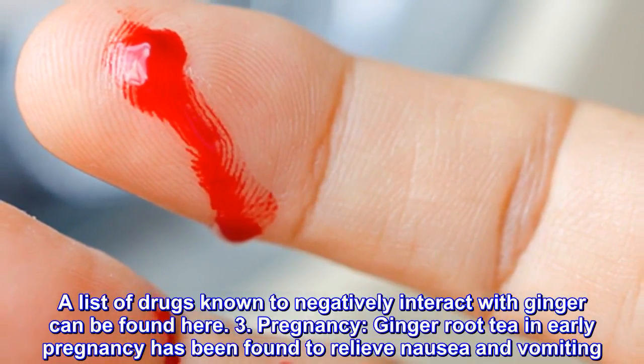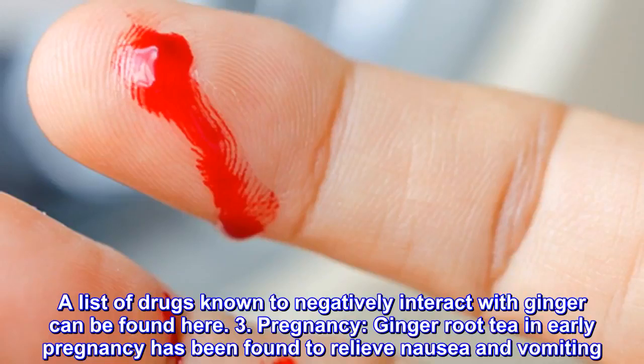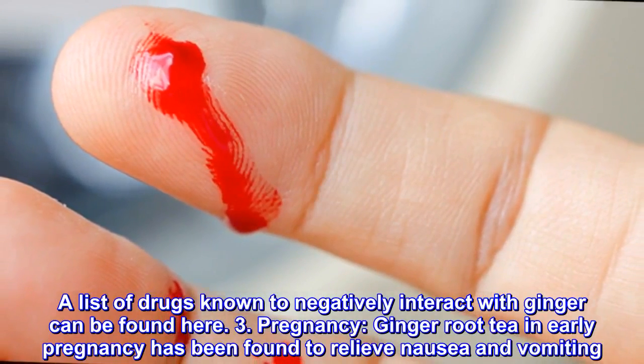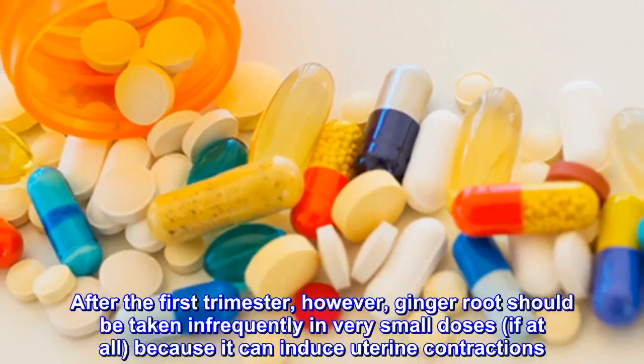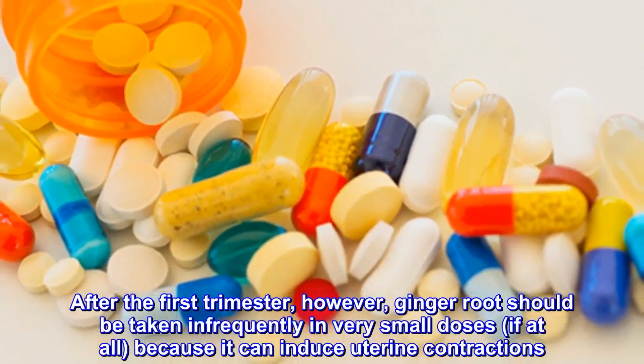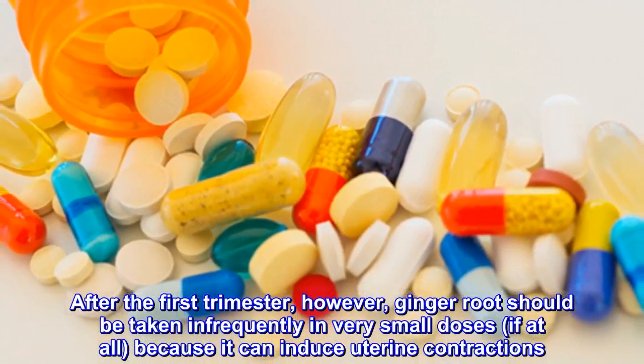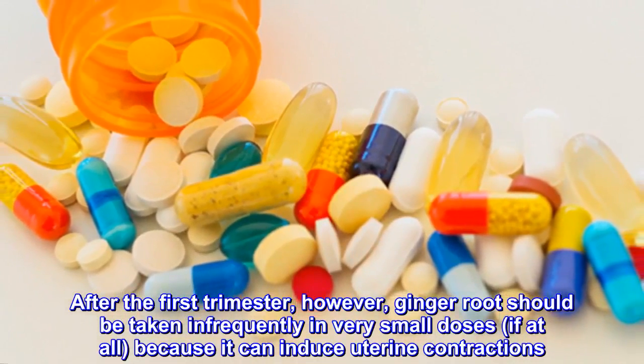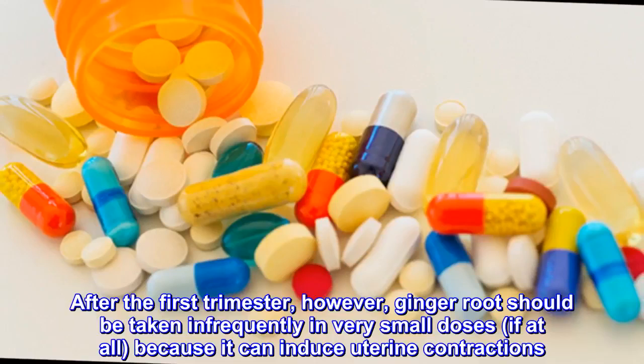3. Pregnancy. Ginger root tea in early pregnancy has been found to relieve nausea and vomiting. After the first trimester, however, ginger root should be taken infrequently in very small doses, if at all, because it can induce uterine contractions. This, in turn, may result in premature delivery or miscarriage. On the other hand, it can be useful when your delivery date has passed and you're ready to meet your little one face-to-face.